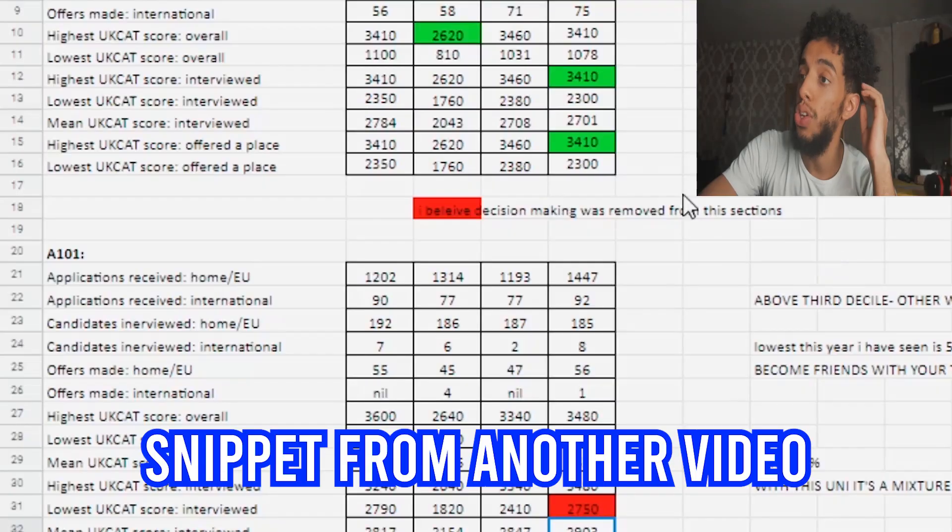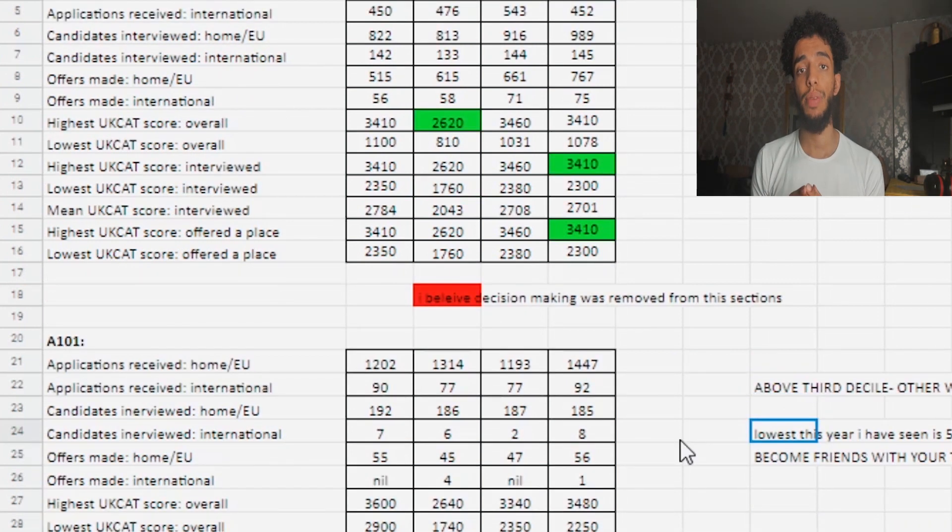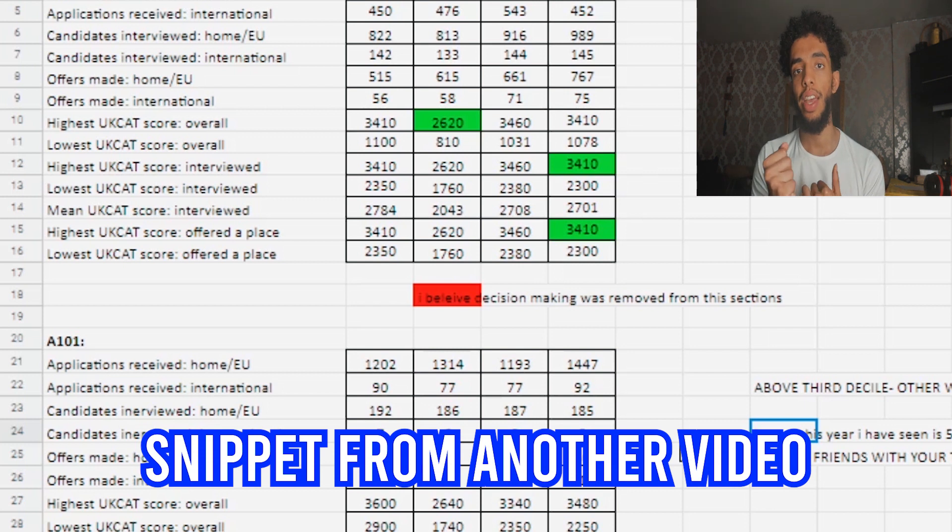You need to have above the third decile to even apply for A100 - that's the undergraduate medicine course. We're basically giving a template you can use to strategically apply to the best universities for medicine and possibly dentistry because of the UCAT. This will depend on each person depending on your UCAT, your BMAT, and your personal life.